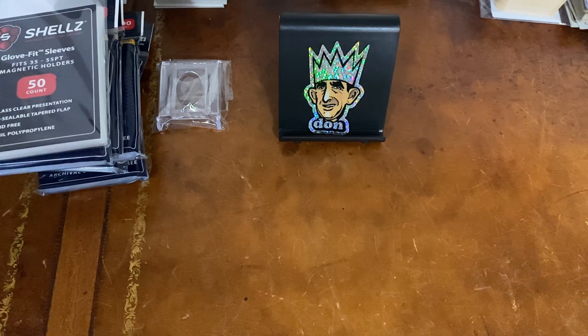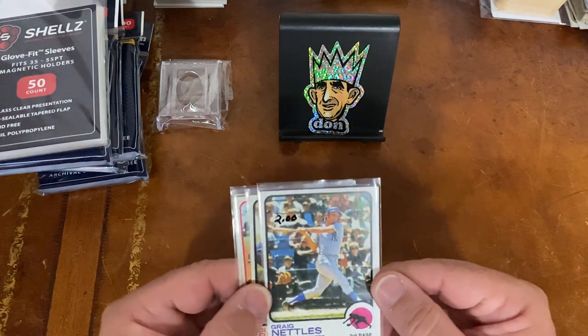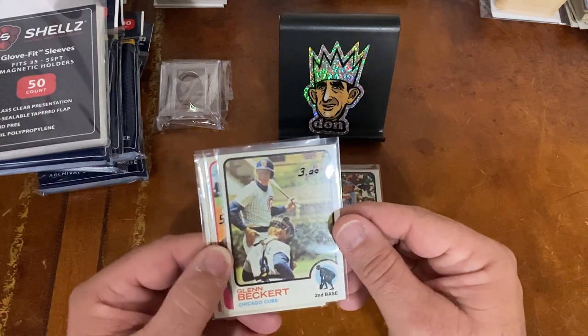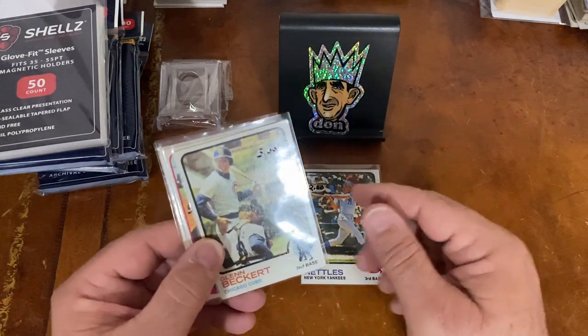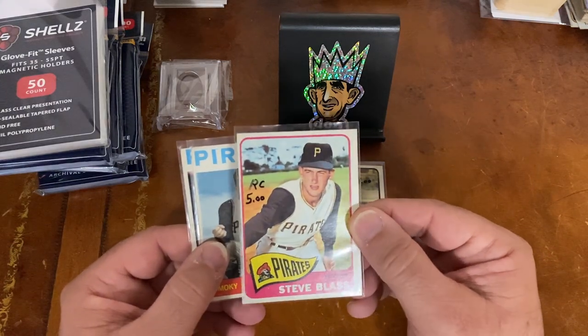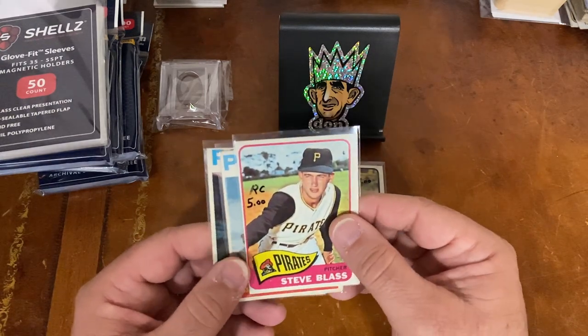Let's take a look at what I picked up. The first dealer I stopped at — it was a little before opening, probably 8:30 or so. I looked through, looked at the prices, had about $65 worth of cards, and he asked $60, which I thought was a good deal. The first cards are just to fill in some things I need for my PC. I'm going to be working on a '73 set, so I picked up a couple cards I'm short on. I got a Steve Blass rookie card — it's off-centered, but it's still a rookie card, and I do PC the Pirates.